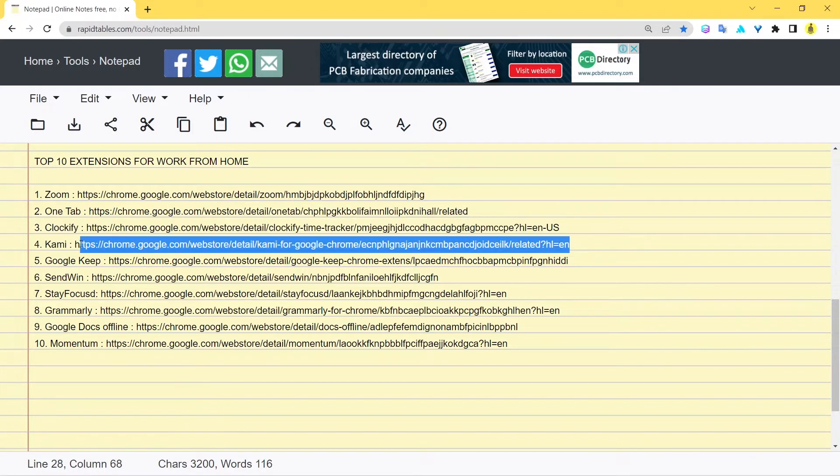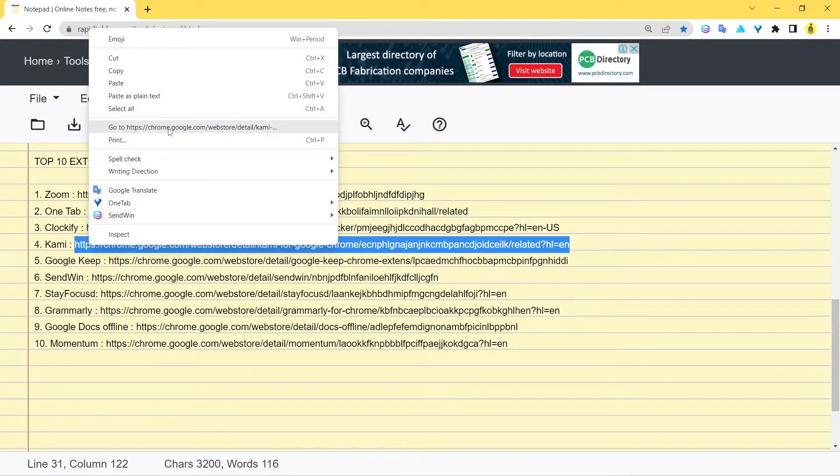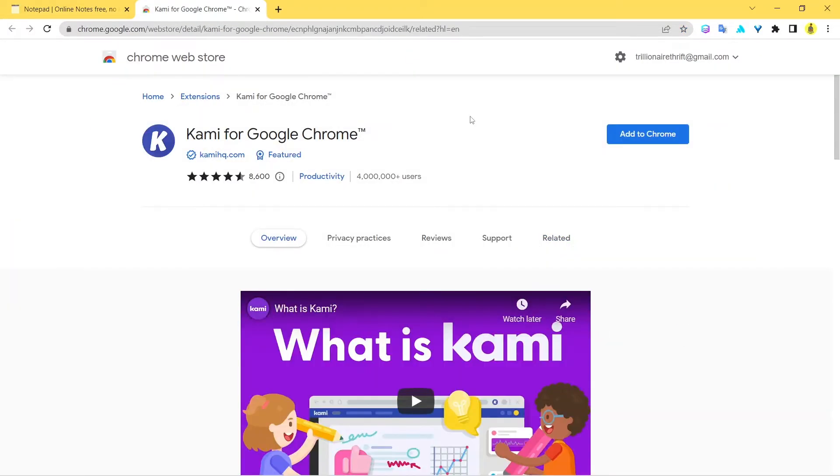The next extension is Cami — another very helpful tool. Let's check the web store page. If you're someone who deals with a lot of documents, or if you're a teacher dealing with students and need to share documents or get signatures from an organization, this extension is a lifesaver. Using Cami, you can upload documents — it's like a whole canvas built for you. You upload your documents, they get stored there, and you can ask for virtual signatures.